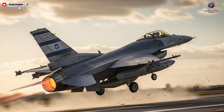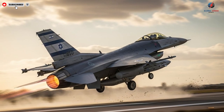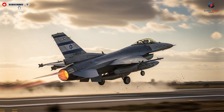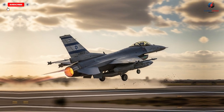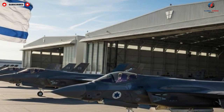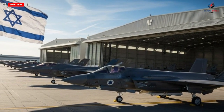Stepping back from the technical details, it becomes clear that these aircraft are more than machines. They are symbols of innovation, ambition, and strategic foresight. The design philosophy behind them prioritizes adaptability, enabling the jets to evolve alongside emerging technologies and changing battlefield requirements.